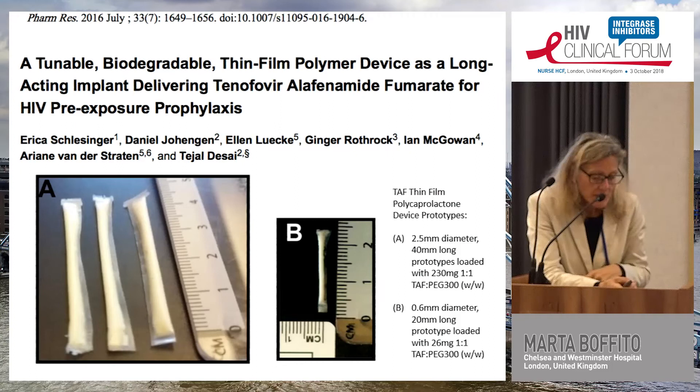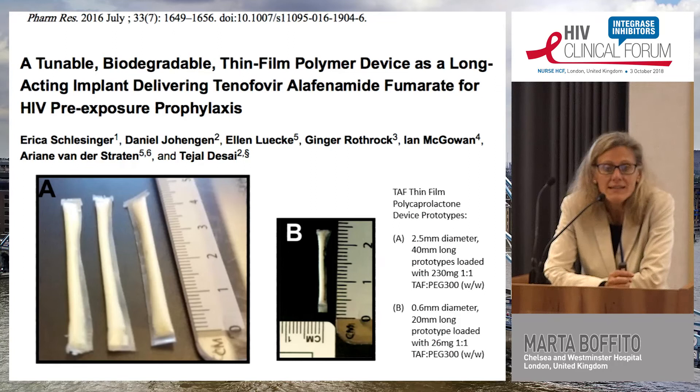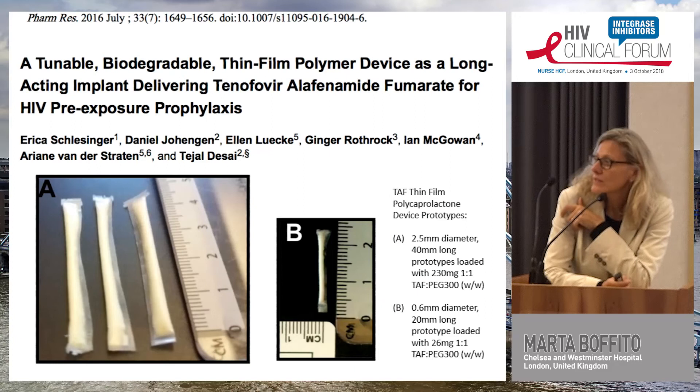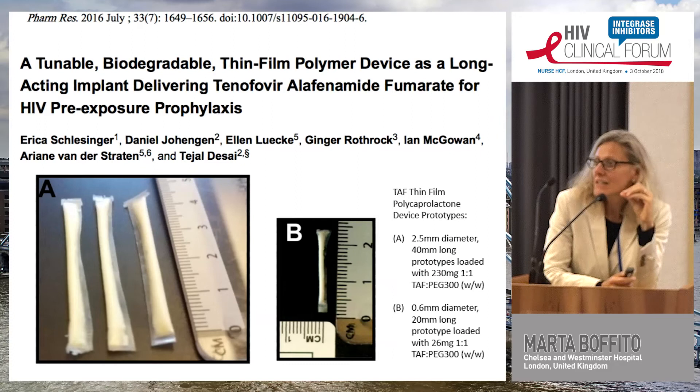Very exciting next is the concept of implants. A recently published paper reports a tunable, biodegradable thin-film polymer device — a long-acting implant for delivery of tenofovir alafenamide (TAF) for HIV PrEP. It is very small: 2.5 millimetres in diameter and 40 millimetres long, loaded with drug that is released very slowly. This implant would prevent HIV infection, and there are also groups looking at tenofovir-based implants for treatment.